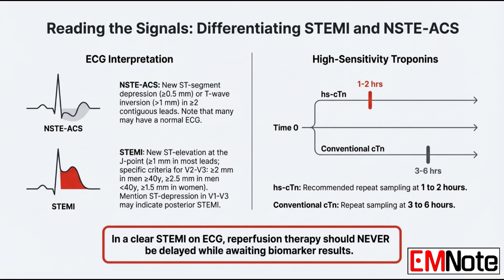Is there ever a case where you'd wait for troponin results before acting? For a STEMI? Absolutely not. Let me be perfectly clear: STEMI reperfusion should never, ever be delayed waiting for biomarker results. The ECG is king.